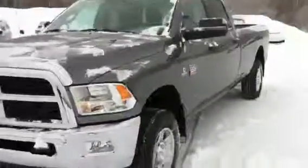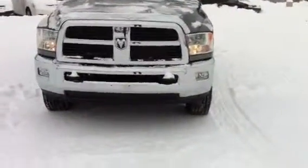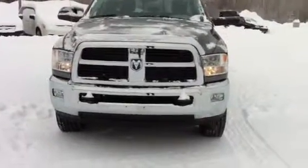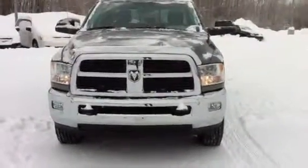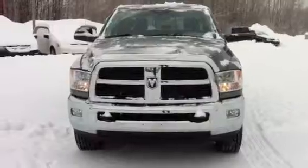They have an overhead console with a control for the sliding rear window — it has a power sliding rear window — and your overhead lights are in there as well. The SLT has quad headlights and also fog lamps. It has tow hooks in the front and a bug deflector. So I'll attach a copy of the build sheet and get this sent off to you. Thank you very much.